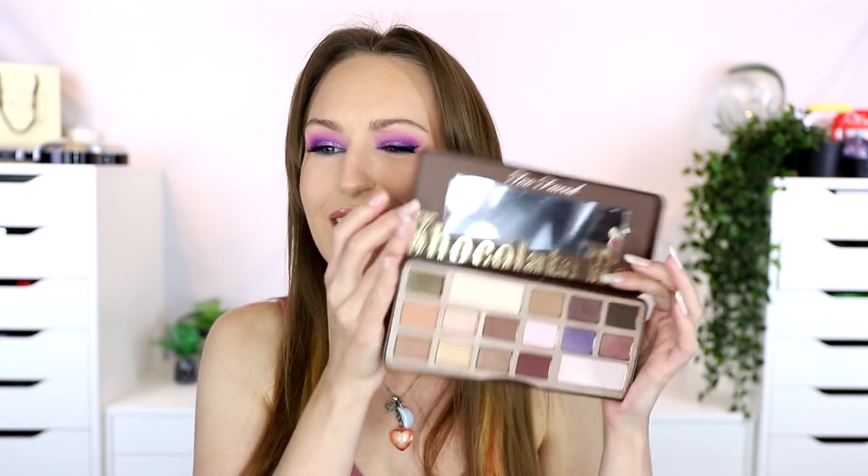So these are the Too Faced palettes - the Chocolate Bar palette. I'm wondering what I did to this - I've squashed it or done something. The magnet is no longer working, it's a bit broken, and it's got a dent in it. How did I do that?